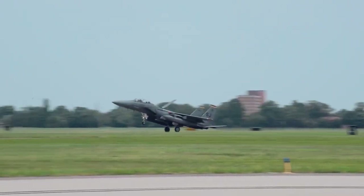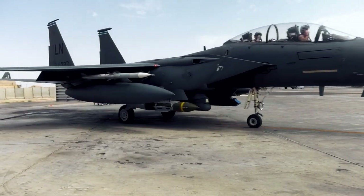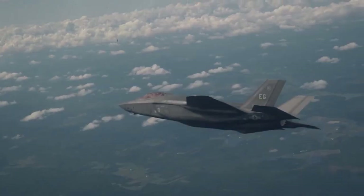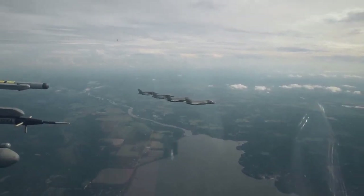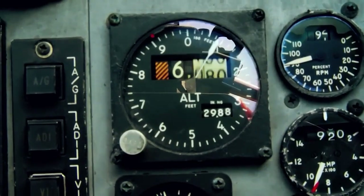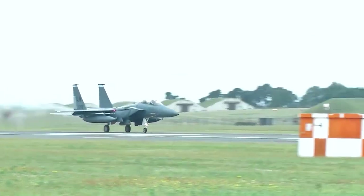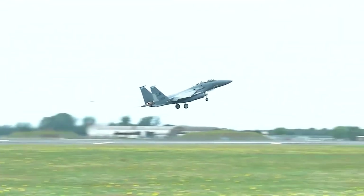Winglets, on the other hand, are primarily designed to reduce drag and improve fuel efficiency at cruising altitudes. In order to achieve maximum speed and maneuverability, fighter jets are designed with wings that are swept back at a steep angle. This design allows them to achieve supersonic speeds and perform high-G maneuvers with ease. However, it also creates a lot of drag, which is why fighter jets are designed to fly at high speeds and altitudes where the air is thinner and there is less drag.